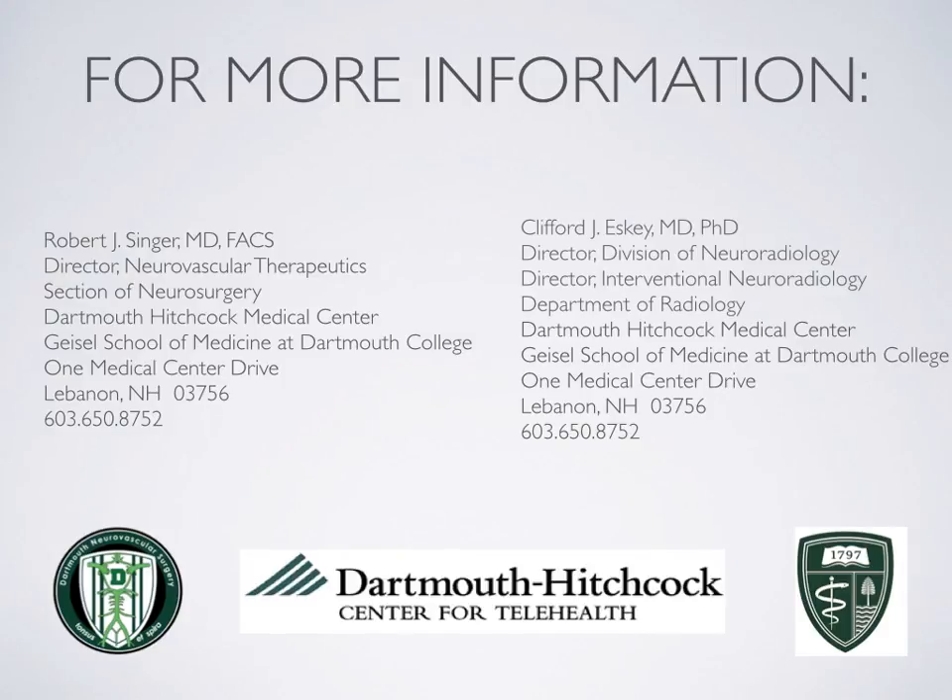We hope this information has helped in your understanding of cavernous malformations and will prepare you for your live visit, which will begin shortly. Please feel free to watch any other modules and contact us with any questions or feedback.